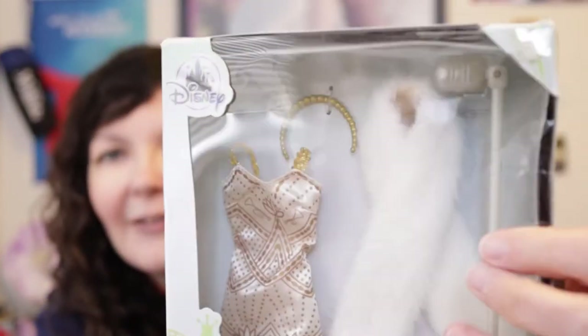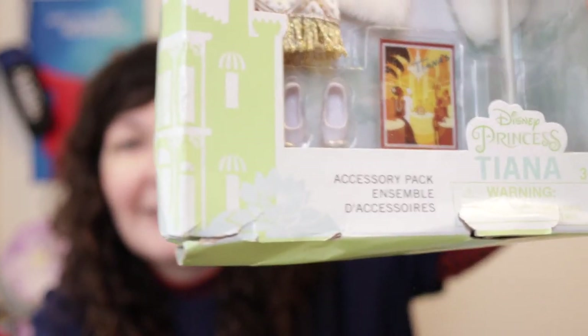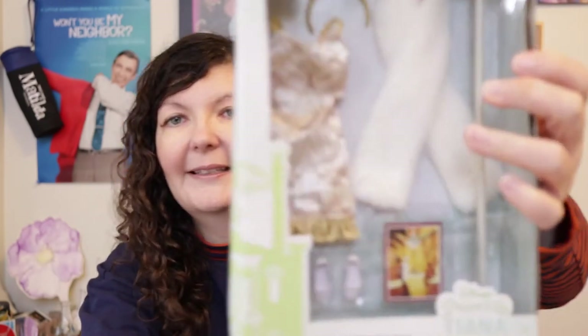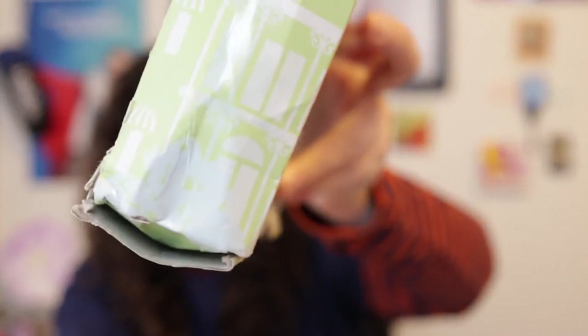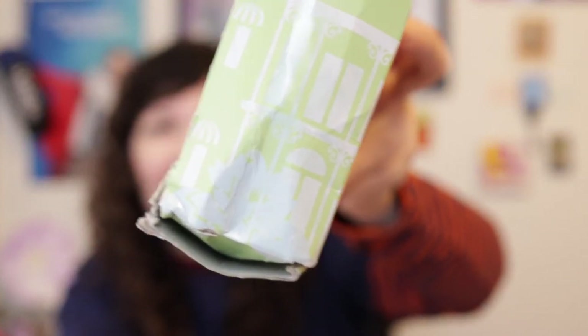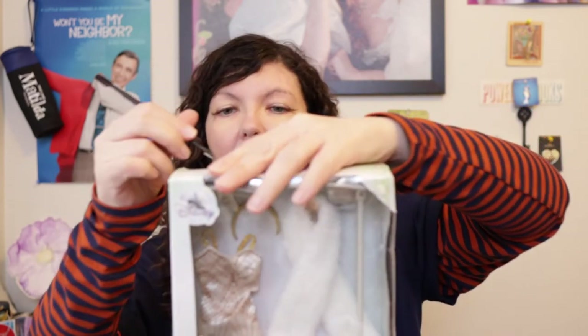This came exceedingly damaged, and I got this from the Disney store — not Amazon — and it came very, very damaged. I also bought an Ariel accessory pack and that came in a box, whereas this came in an envelope. The outfit doesn't seem to be damaged but the box is crushed because it was shoved into a padded envelope, which is just weird. Okay, I'm going to open this.